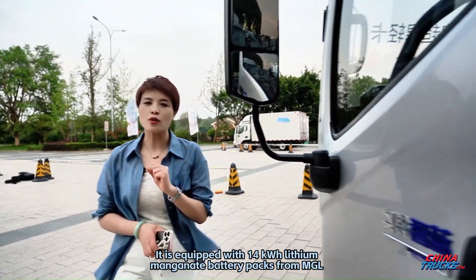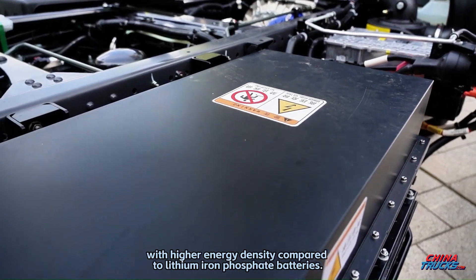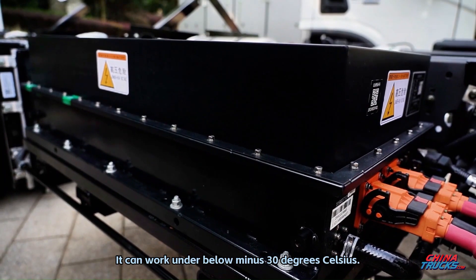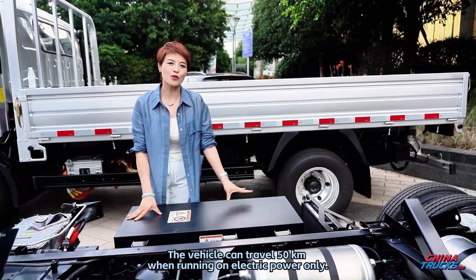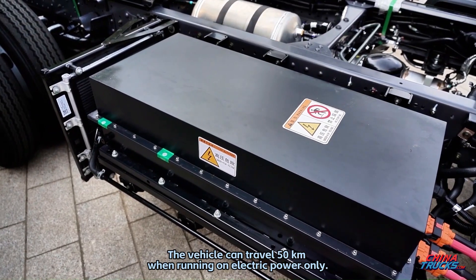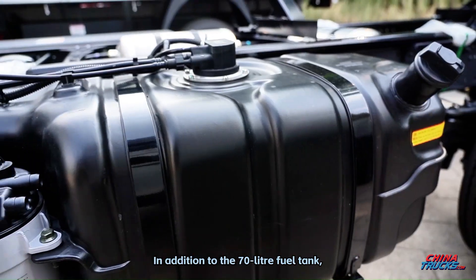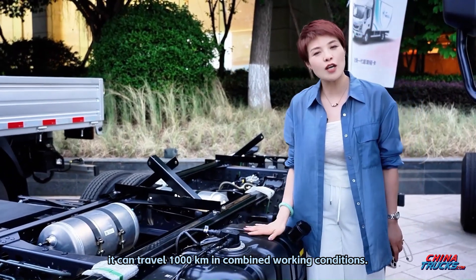It is equipped with 14 kilowatt lithium manganate battery packs from MGL, with higher energy density compared to lithium iron phosphate batteries. It can work under temperatures below minus 30 degrees Celsius. The vehicle can travel 50 kilometers on electric power only, and combined with the 70-liter fuel tank, it can travel 1,000 kilometers in combined working conditions.